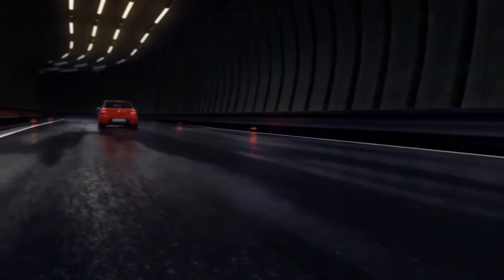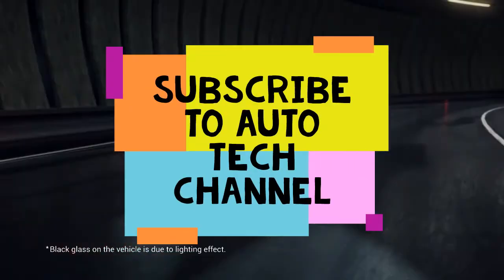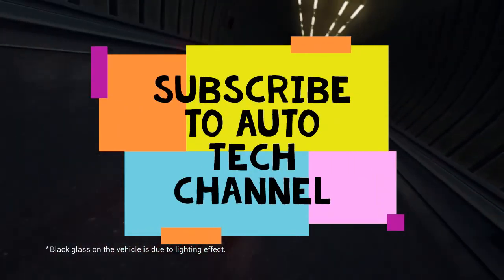So as you can share this video, subscribe to the Autotech Channel. If you look at the 3rd release, stay tuned for the latest news. Thanks for watching this video.